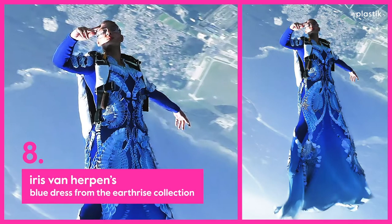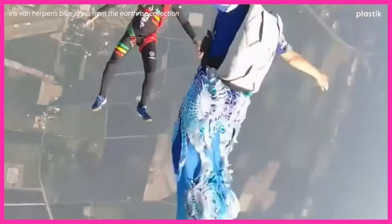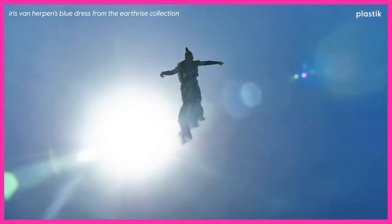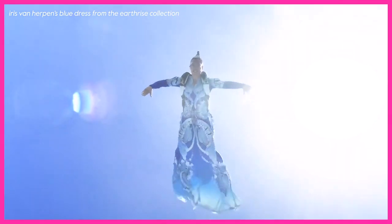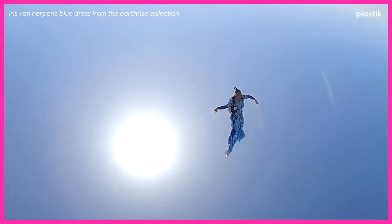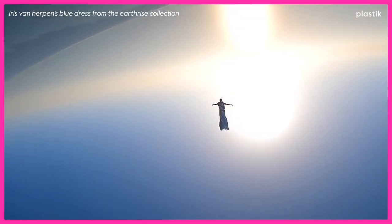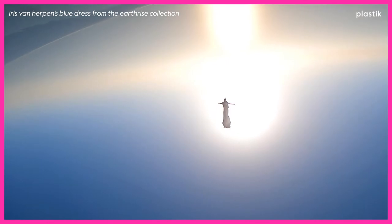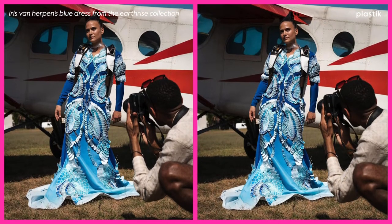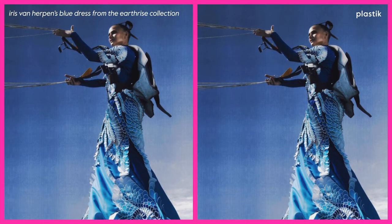At number 8, Iris Van Herpen's Blue Dress from the Earthrise Collection. This structural dress by the brilliant Dutch designer ticks all the couture boxes — it's inventive, dramatic, and incredibly delicate. The Earthrise Collection is a study of earth from afar, away from conflicts and borders. It was even shot from a skydive to establish this connection. The 3D laser cutting is done on each piece individually, with pieces later hand-sewn together, bridging design and technology.